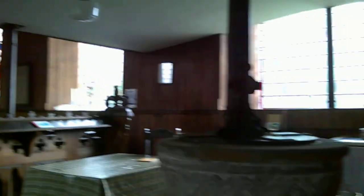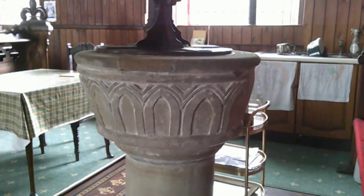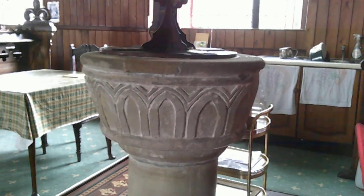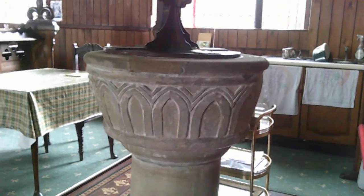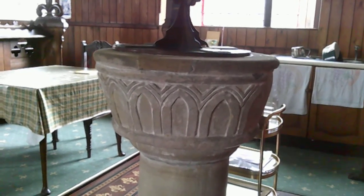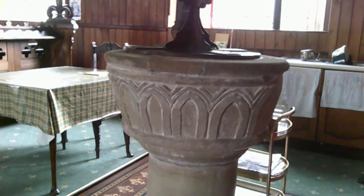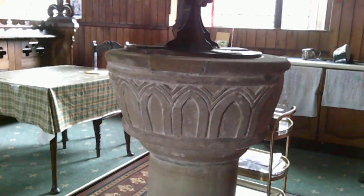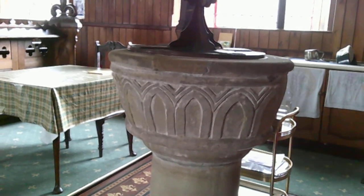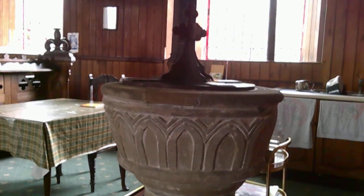We do have a medieval font - 12th century, a bit battered. You can see at the top where the clasp used to be, because they used to have lockable lids, necessarily lockable, because there was a lot of superstition in the Middle Ages about holy water taken out of fonts. They were kept filled all the time, which could be quite disgusting. Holy water could be used in magic, and so obviously you didn't want people taking holy water for that purpose.